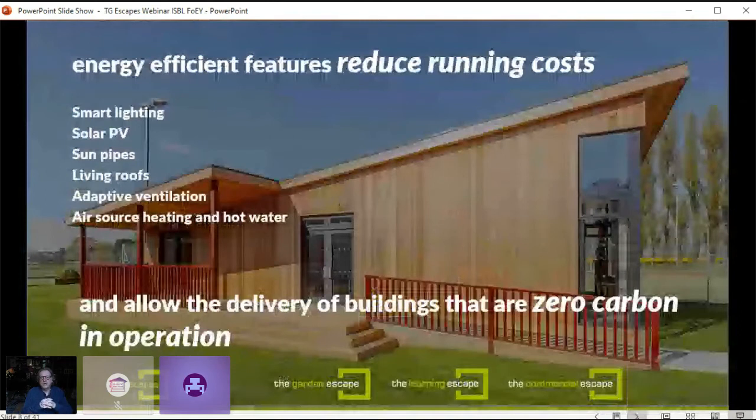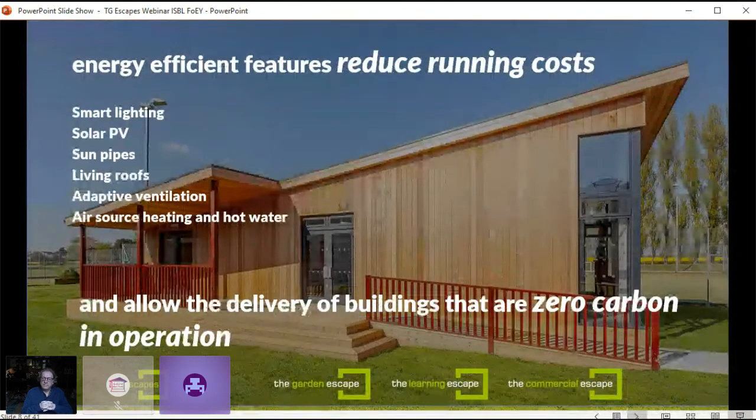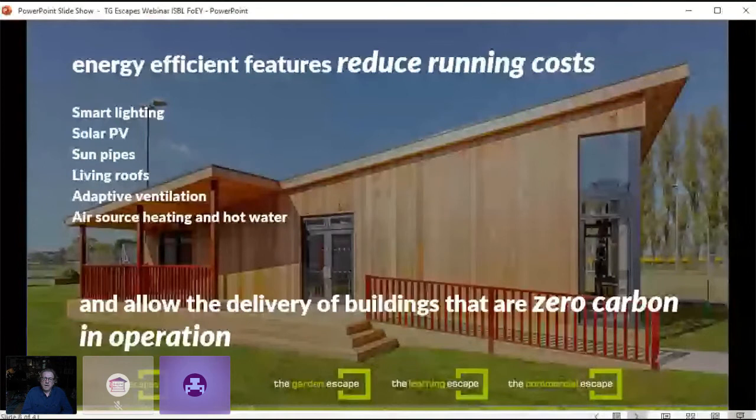Running costs are increasingly a significant issue for early years providers, and these buildings can be built with highly energy-efficient features to reduce lifetime running costs. You can include smart lighting, solar PV, sun pipes to allow natural light meaning less demand on artificial light, living roofs to help water runoff, adaptive ventilation — which is really increasingly important for air quality — and air source heating and hot water. This allows the delivery of buildings that can be net zero in operation.